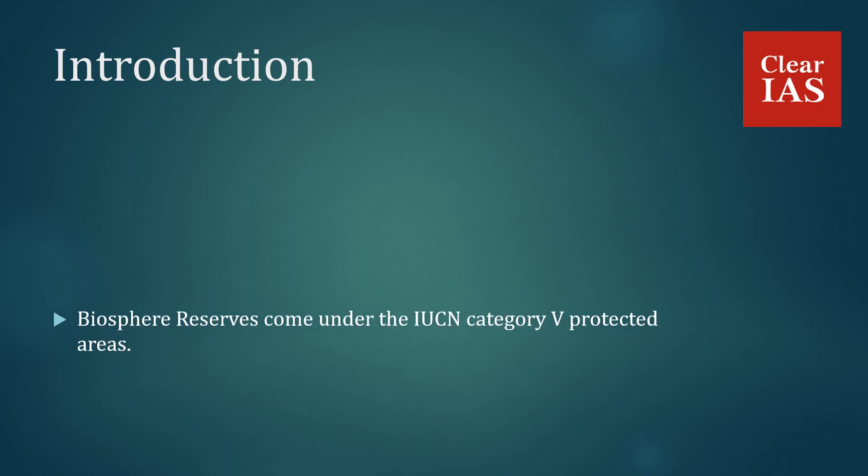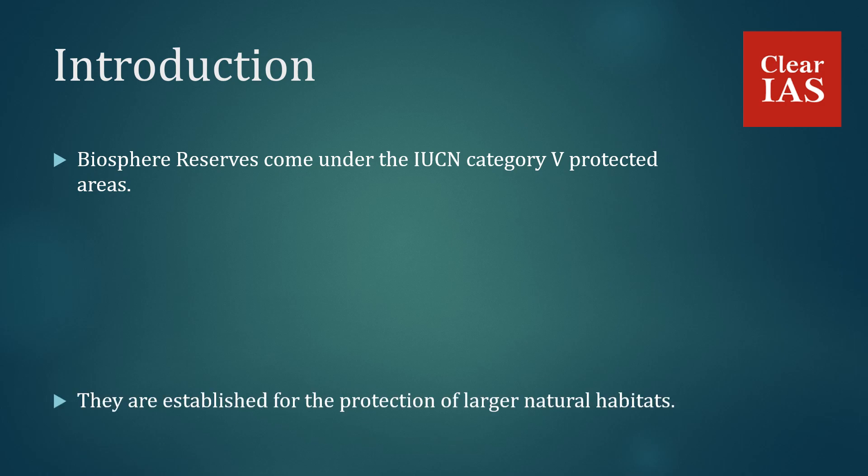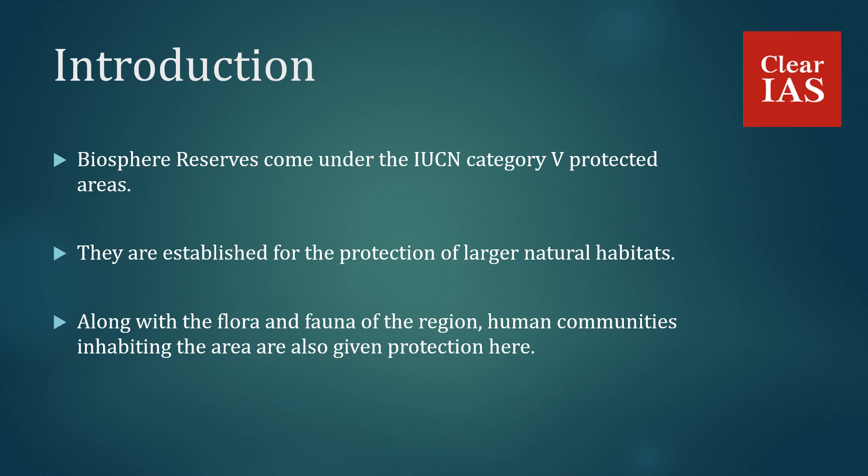Biosphere reserves come under the IUCN category 5 protected areas. They are established for the protection of larger natural habitats. Along with the flora and fauna of the region, human communities inhabiting the area are also given protection here. Previously, we have seen in the videos regarding the important national parks and wildlife sanctuaries in India, which are established specifically for the protection of wildlife and where human activities are mostly restricted.